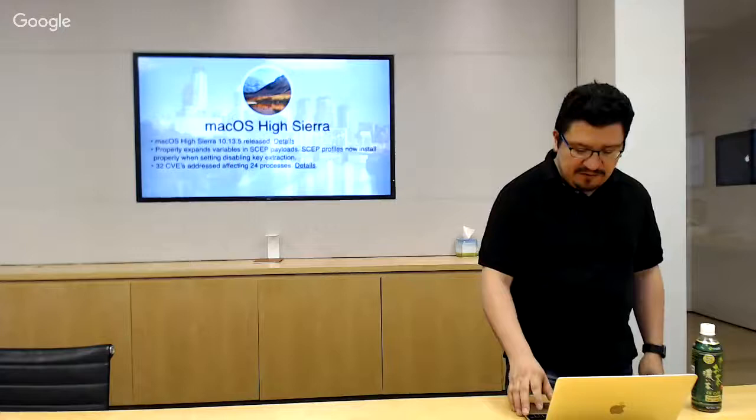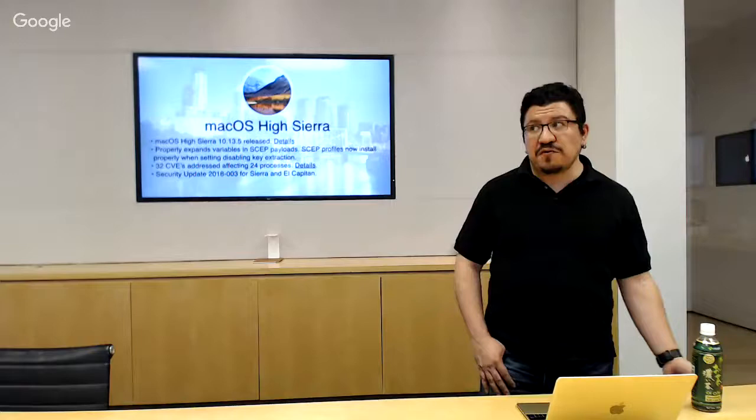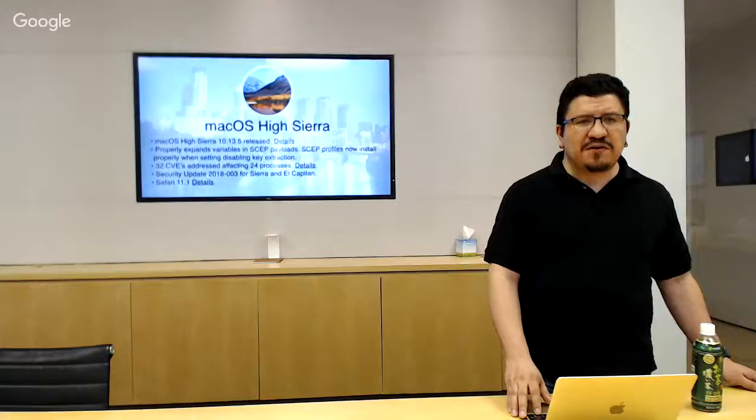32 CVEs affecting 24 processes — the big one obviously is the eFail vulnerability. Security Update 2018-03 for Sierra and El Capitan was also released. Not all the things patched for High Sierra were patched for Sierra and El Capitan, so do check out the article to see what applies if you have clients still on those. Safari was 11.1.1 — I forgot to update the link — but another patch for those.